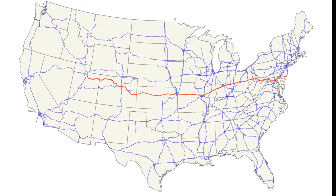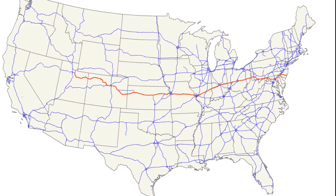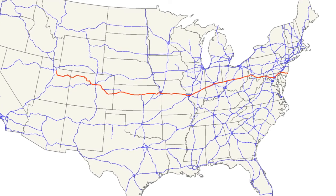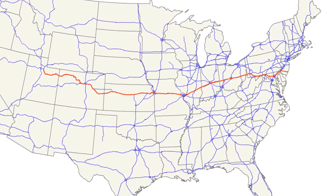Today, the National Road is mostly mirrored by U.S. Route 40. Sections and areas were realigned from what they were originally, but it's still fairly close to the historical route. Though rare, some original constructions still survive.